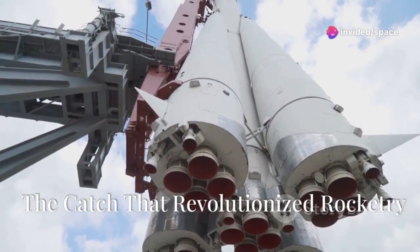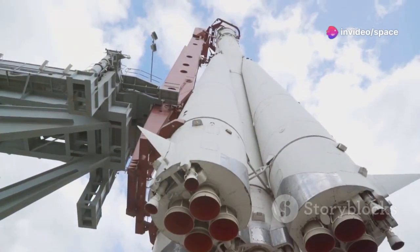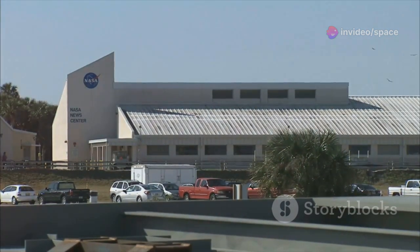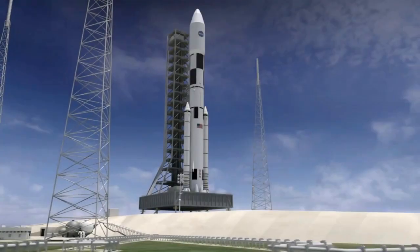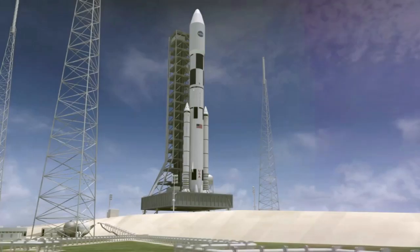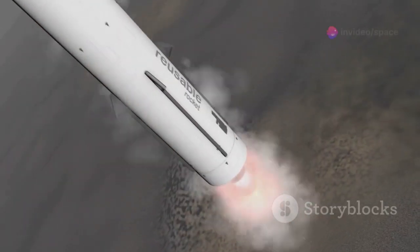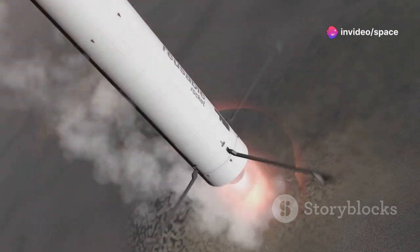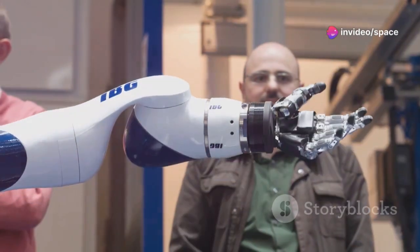A monumental leap — the catch that revolutionized rocketry. SpaceX, the epitome of cutting-edge innovation, a company that constantly redefines the boundaries of possibility. On the historic day of Starship Flight 5, they accomplished what was once pure science fiction: catching a super-heavy booster mid-air.